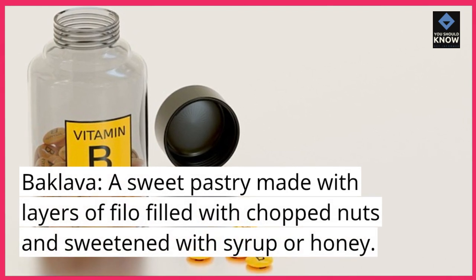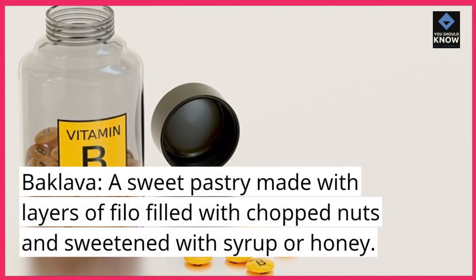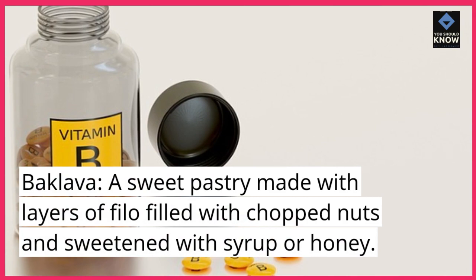Baklava: A sweet pastry made with layers of phyllo filled with chopped nuts and sweetened with syrup or honey.